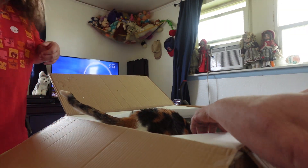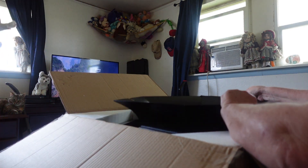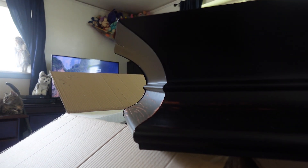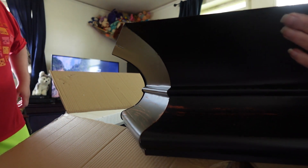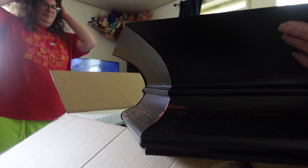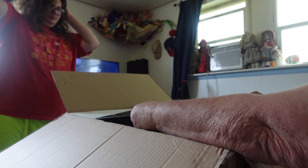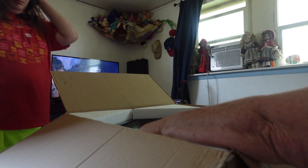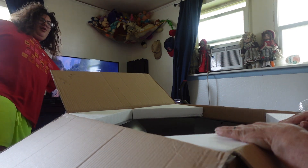Okay, so this is all in pieces, so yeah, take the cat out. This will have to be put together. I'm thinking we should probably take it outside and put it together so it won't be so heavy to move. So we're gonna go ahead and just leave it in the box for a day when it's warmer.